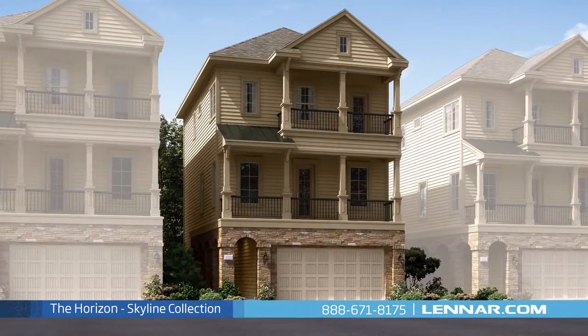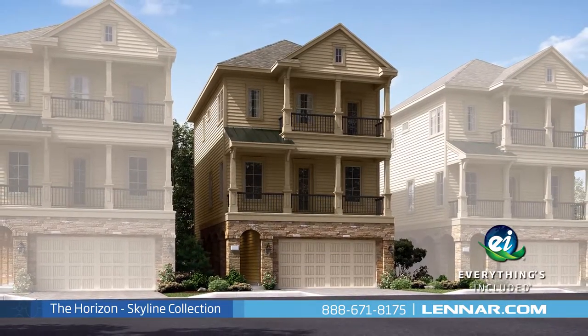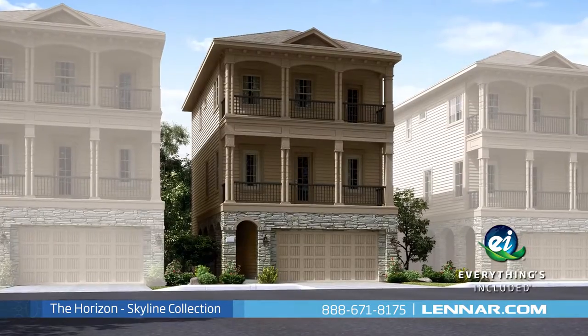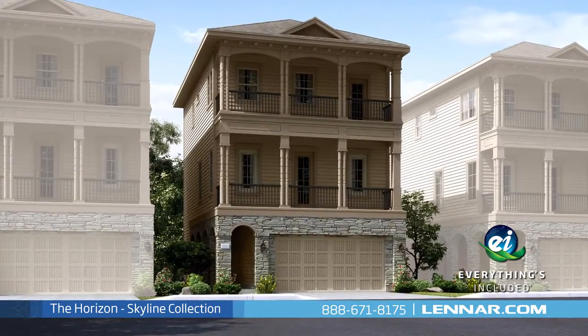And because Lennar is the only home builder in Houston to offer everything's included homes, the Horizon also includes all of the green features, appliances, and luxury designer upgrades that you've come to expect from Lennar.